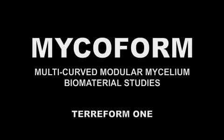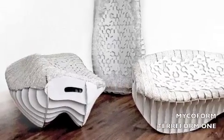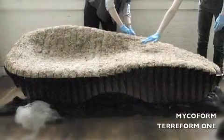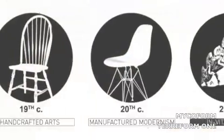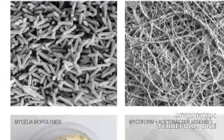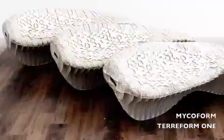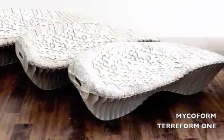Why Grow a Surface? This research characterizes seminal explorations for the use of live mycelium in architectural and industrial design applications. The current iterations focus on known limitations of this material applied to complex, parametrically driven formwork.